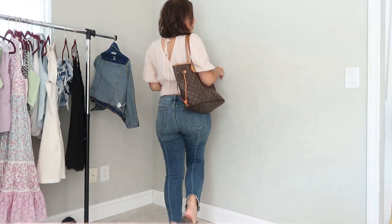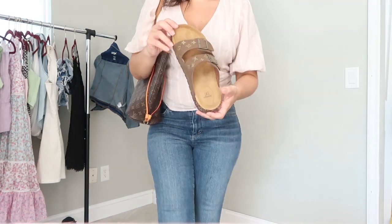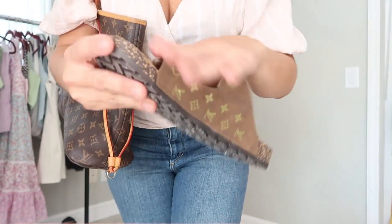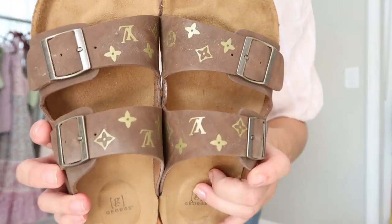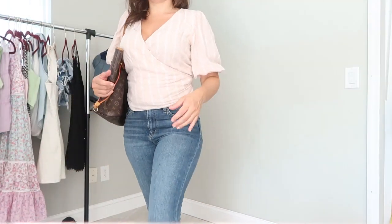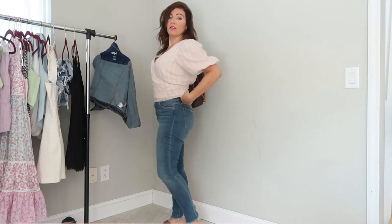For my shoes I'm wearing the Walmart Birkenstock dupes, the George brand — I wanted to show you guys how they turned out. I thought they looked super cute and I'm just really comfortable. I'm wearing jeans, which I didn't have in my capsule, because it's cold in the dentist office. That is my outfit for today and I'll see you guys tomorrow.